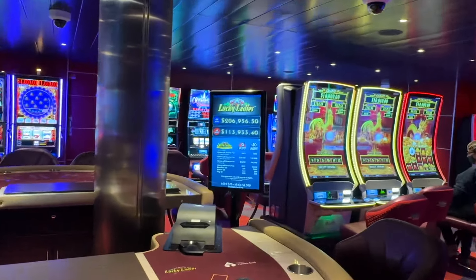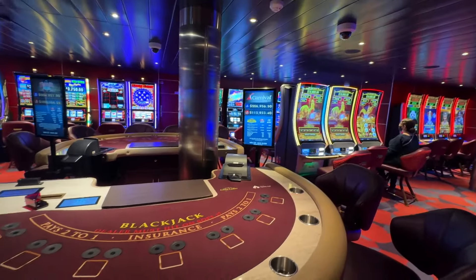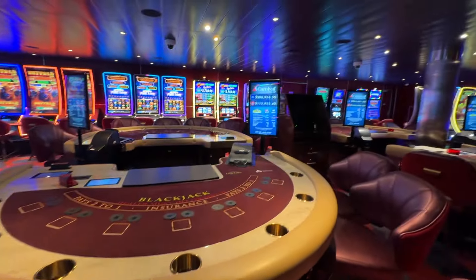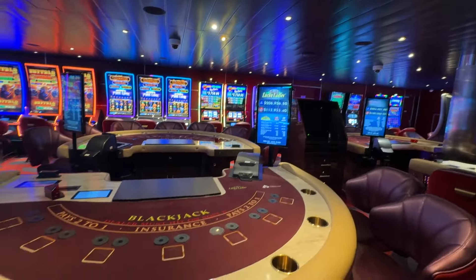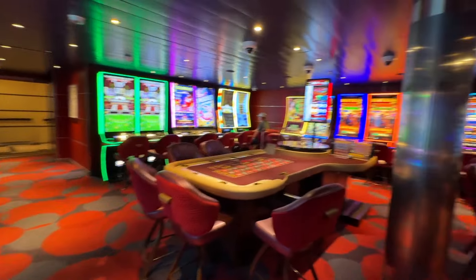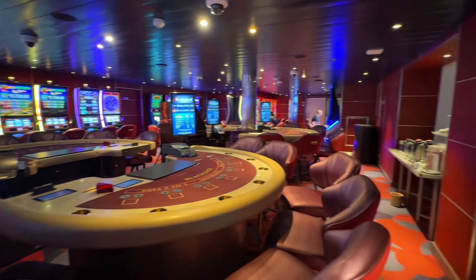Blackjack. We really enjoy the slot machines — that's our favorite. Sometimes we invest a little more into it than others invest. Sometimes we donate to blackjack. And that's all — this is the entire non-smoking casino.